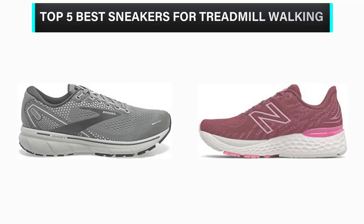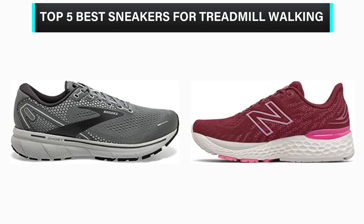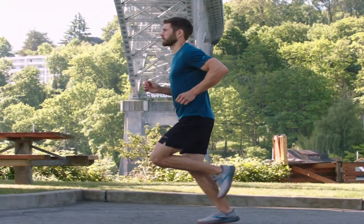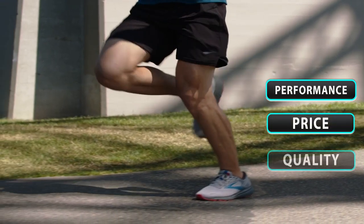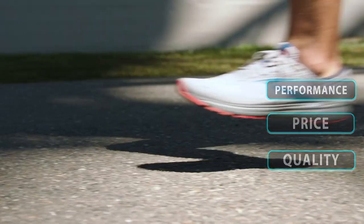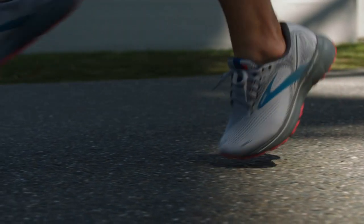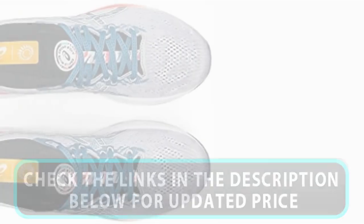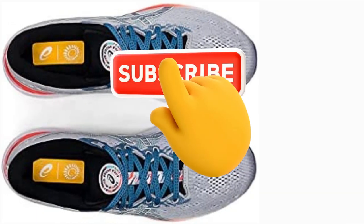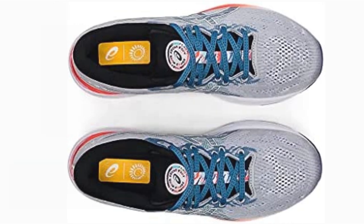What's up, guys? In this video, we are going to check out the top 5 best sneakers for treadmill walking that are available in the market for their true quality. We have made this list based on overall performance, price, quality, and more. If you choose from this list, you can rest assured that you are buying the best product. Please check the product links in the description below, and don't forget to subscribe to our channel. So without any delay, let's get started.